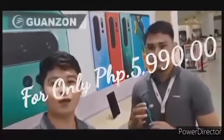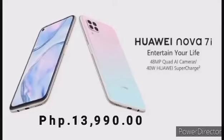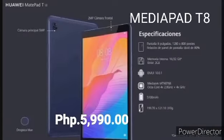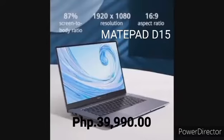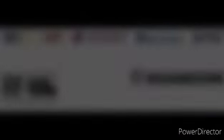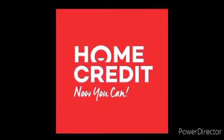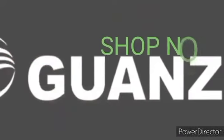Ano pa rin hintayin nyo? Punta na kayo dito sa Huawei Concept Robin Sokala Show. We also have Nova 7i for 13,990. Haja Pad P8 for 5,990. And Mate Pad D15 for 39,990. Available also on credit card with Metro Bank 3 months and also home credit. So what are you waiting for? Chat now!